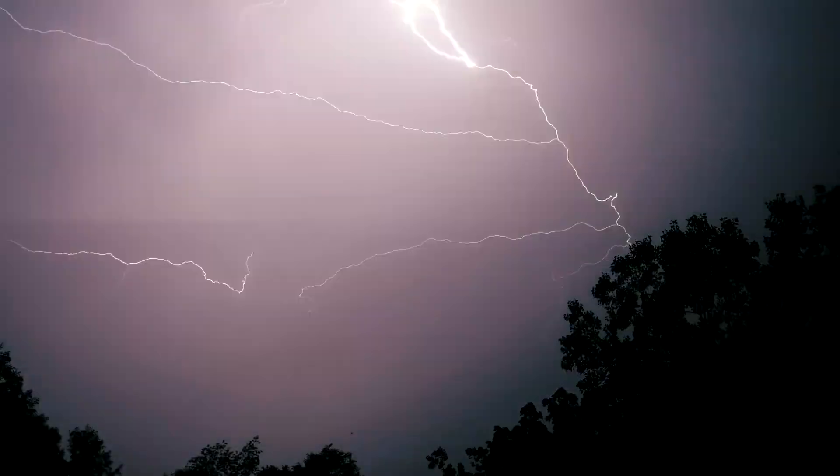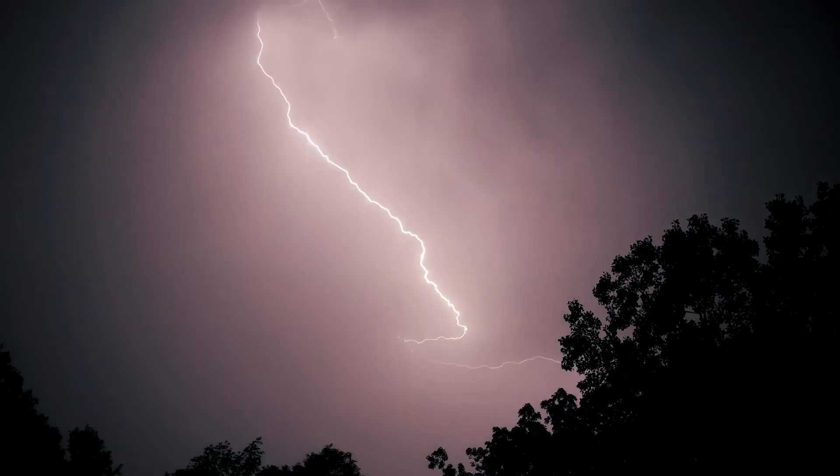One way to discharge them is through a circuit. A lightning bolt is a huge release of static electricity, in which built-up electrical potential energy shoots from the sky to the ground.